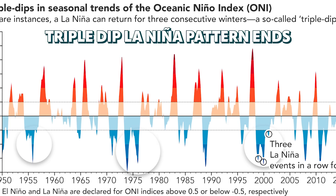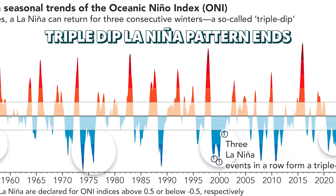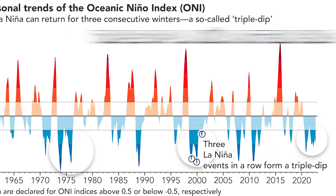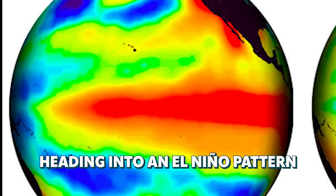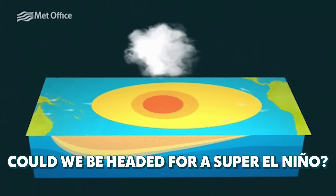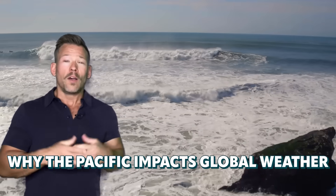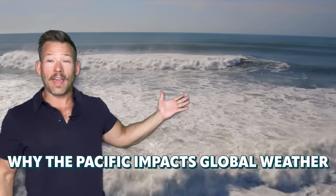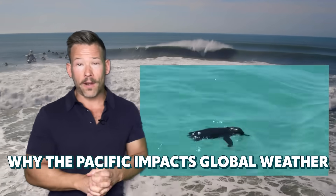We just ended a rare triple-dip La Niña pattern, meaning three La Niña years in a row. That's only happened three other times. And now most forecasts agree we're headed into an El Niño phase. What is an El Niño, and why some think we could be headed towards a super El Niño, and why what happens in the waters of the Pacific thousands of miles away from the U.S. has such an impact on global weather patterns, including affecting things like the Galapagos penguin.